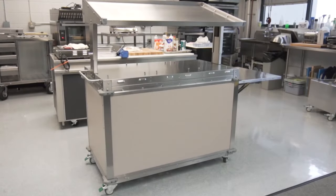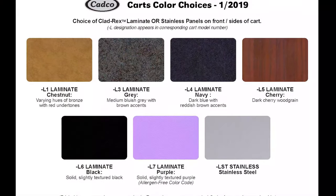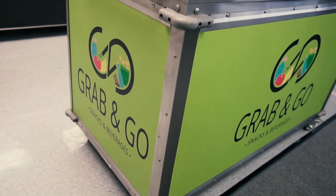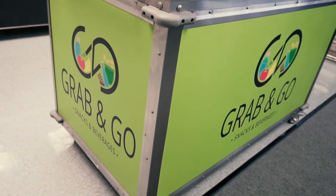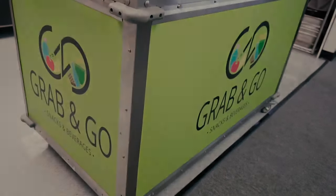Grab & Go Carts are also available in many different color options. We have six laminate colors available as well as stainless steel. Want a custom design? Maybe a school name or logo? Our graphics team can customize your cart with any custom design.